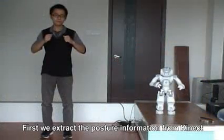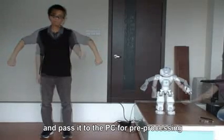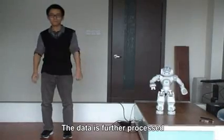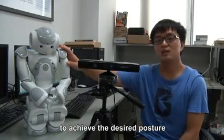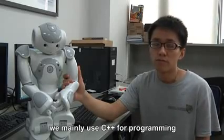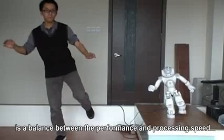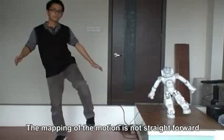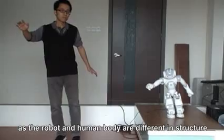NAO helps us build a good understanding of our knowledge. We have used NAO together with Microsoft Kinect to build a human motion imitation system. We capture the motion information from the Kinect and pass it to the PC for processing. Then the data is transferred to NAO through Wi-Fi connection, and processed locally on NAO to control it to achieve the desired posture. We mainly use C++ for programming.